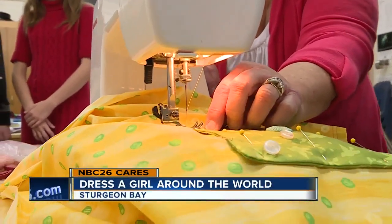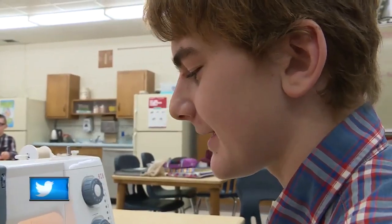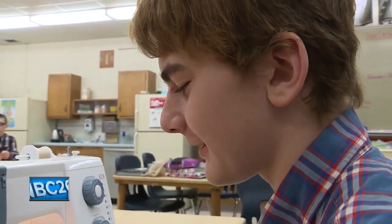You have the edge of your presser foot right on the edge of your pocket. Deb Ehlers is teaching her 8th grade students how to sew. It's pretty easy — it's nice having a machine to do it. In the old days I had to do it by hand.